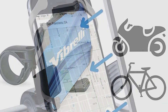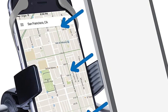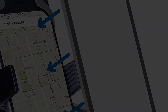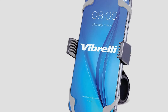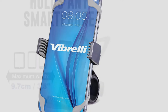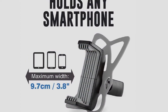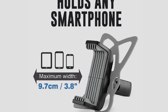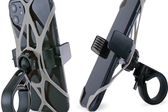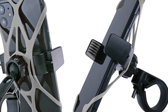This mount is also easy to install on handlebars that are 0.9 to 1.3 inches in diameter. The Vibrelli Universal Motorcycle and Bike Phone Mount features a ball and socket design which provides 360-degree rotation, which means that you can use your phone at any angle. The silicone straps hold your phone tightly, ensuring that it doesn't come off during your ride. Covered by a lifetime warranty and available in different bright colors, this stylish mount is simply one of the best phone mounts for bikes.